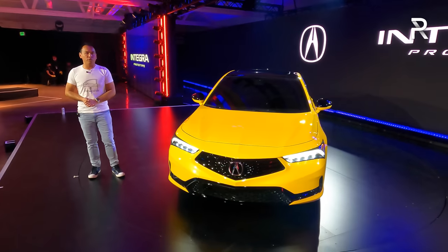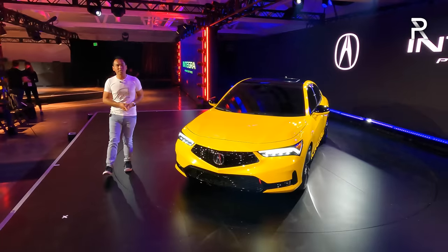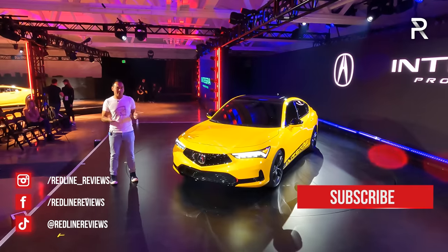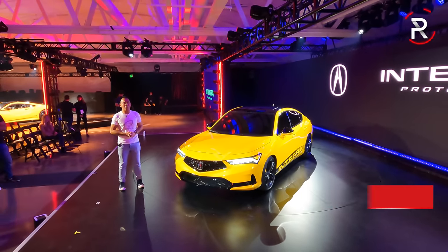I hope you guys have enjoyed my full first look overview on the 2023 Integra prototype. If you're looking to see the latest cars I'm testing, be sure to follow me on Instagram at redline__use, like us on Facebook, and please keep subscribing to the Redline Reviews YouTube channel for all the latest reviews. Thank you so much for watching — I'll catch you all in the next video.